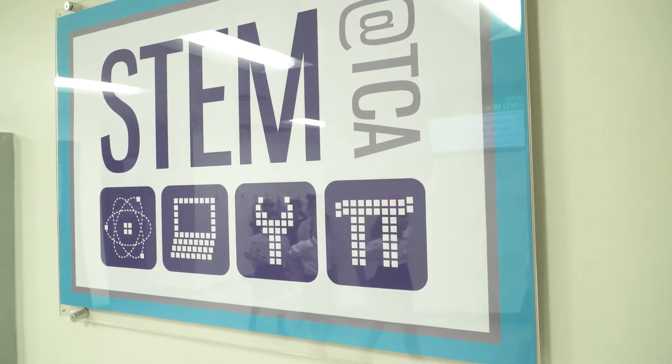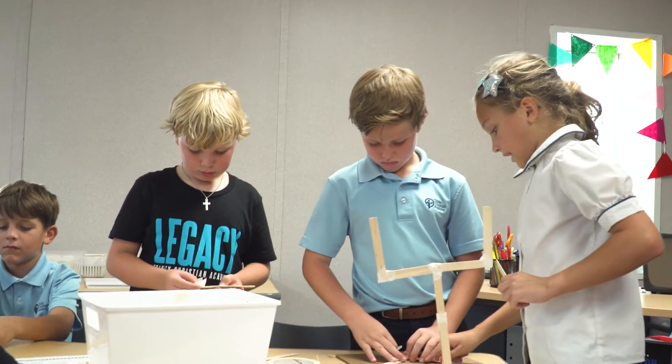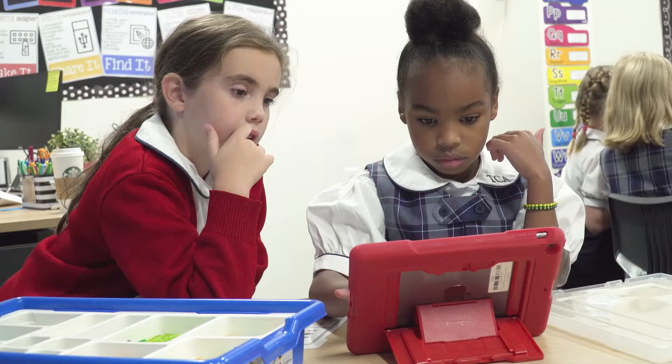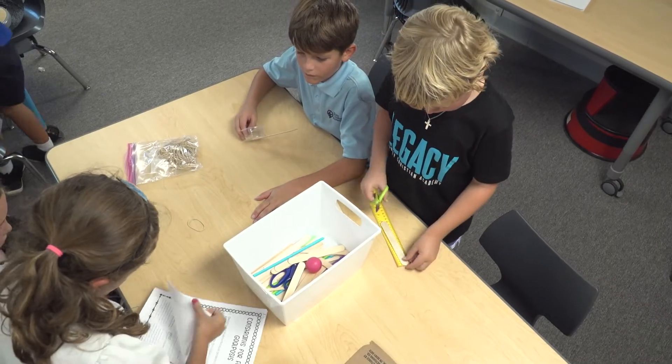Hi, my name is Heidi Aiken and I am the lower school STEM teacher here at TCA. The lower school STEM lab at TCA provides a wide variety of opportunities for hands-on inquiry, exploration and discovery, all with the intention of developing curious kids who want to learn and be problem solvers.